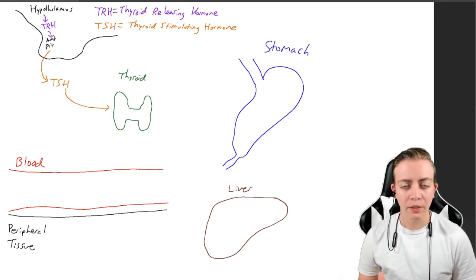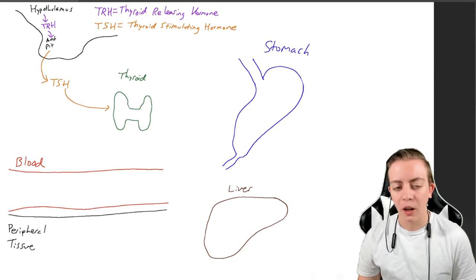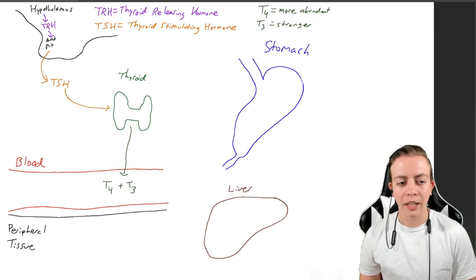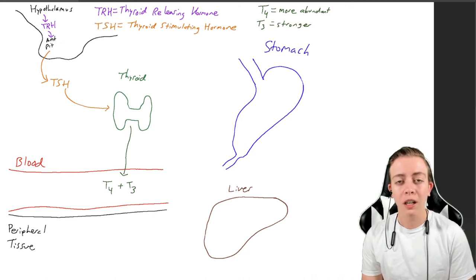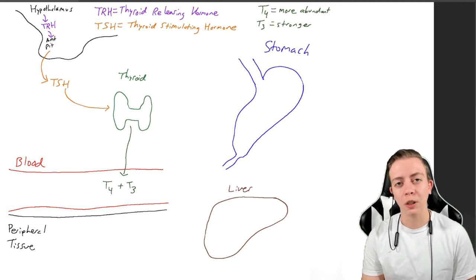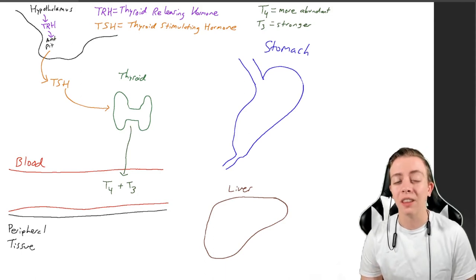TSH floats down to the thyroid causing the production and release of T3 and T4. T4 is more abundant — you produce more T4 than T3, because when they're chopped off the molecules in the thyroid, you get both compounds, but more T4 than T3 each time you release these hormones. However, T4, although produced more, is weaker than T3. T3 is going to be stronger, and that's why you have less of it — you don't need as much for it to function well.